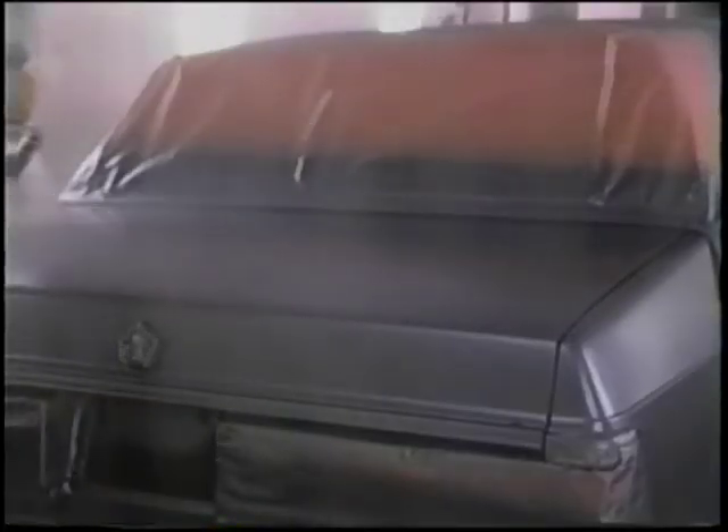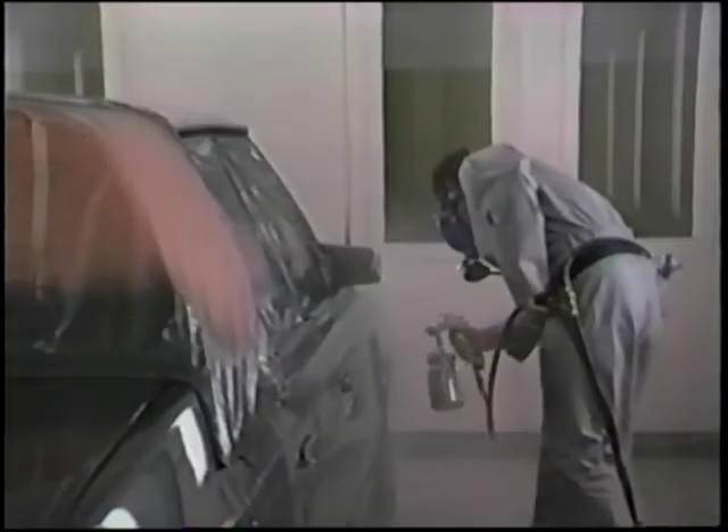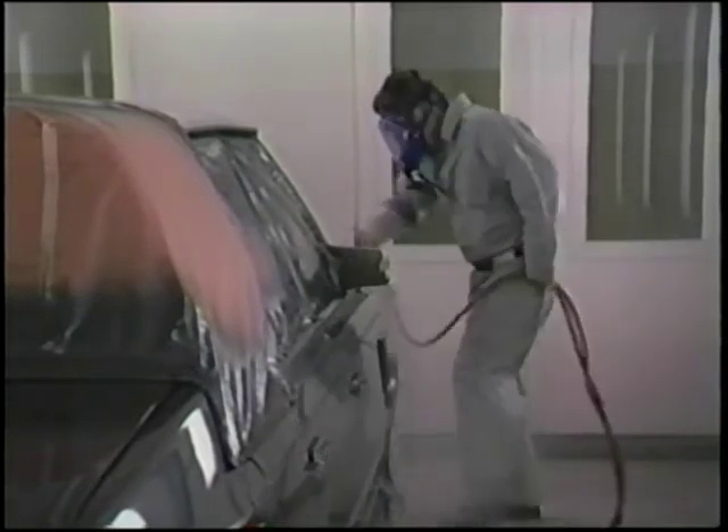New polyester base coat finishes provide today's automobiles with a deep, rich look that truly enhances the design beauty of the vehicle. Modern high-solid baking acrylic clear coats improve paint durability and offer a lustrous gloss without polishing.